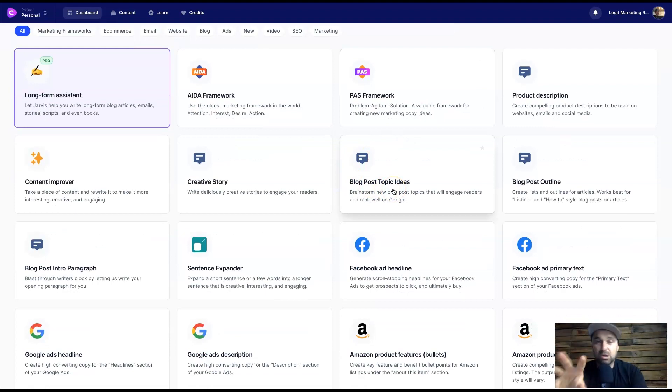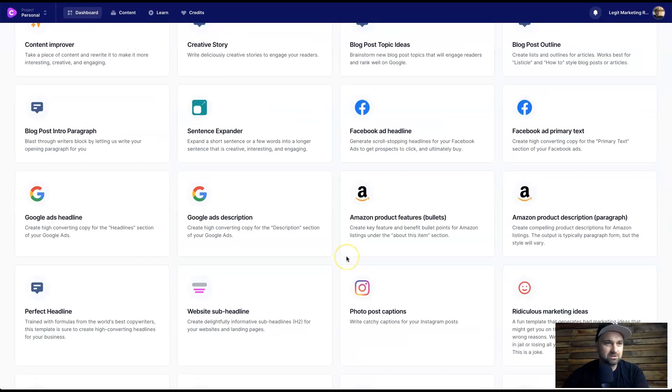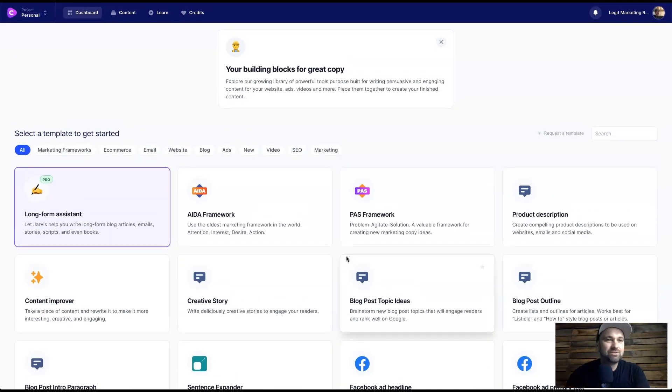That's basically Conversion.ai — you can use this for a million things. You can create your blog articles from idea topics right down to actual outlines, story paragraphs, and things like that. Same thing goes for your videos and all your other business content. That's basically Conversion.ai. As you can see it is such a powerful tool, especially for those people who struggle with creating copy like myself — I absolutely hate creating articles, it takes me such a long time.